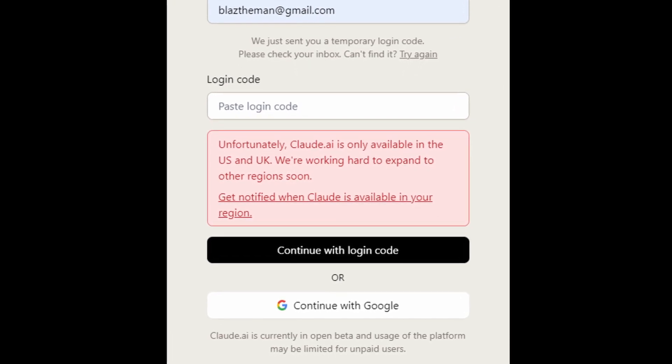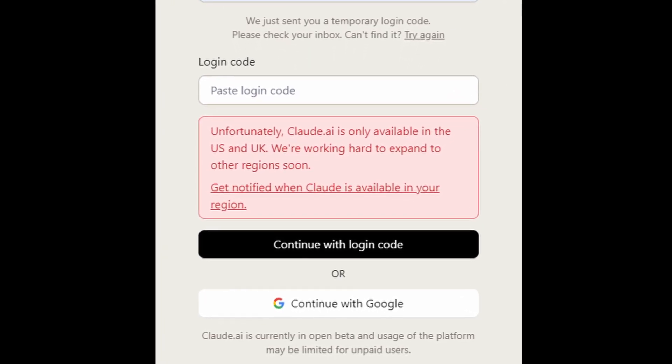If you've managed to use Claude 2, how does it compare to GPT-4? Do you find it more reliable? Let me know.